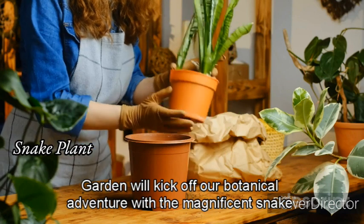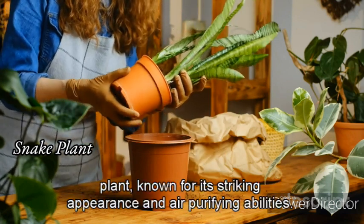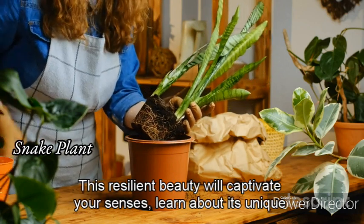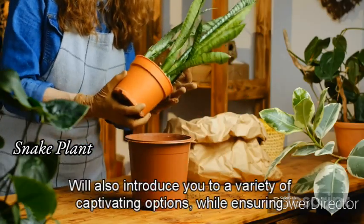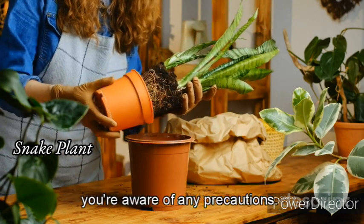We'll kick off our botanical adventure with the magnificent snake plant. Known for its striking appearance and air-purifying abilities, this resilient beauty will captivate your senses. Learn about its unique description and characteristics, and discover expert tips for successful growth and care. We'll also introduce you to a variety of captivating options while ensuring you're aware of any precautions.